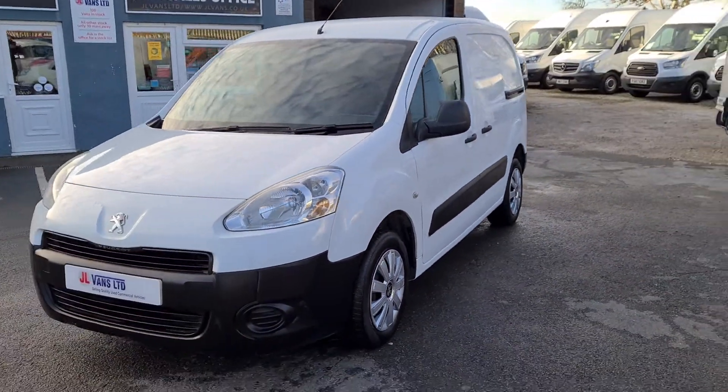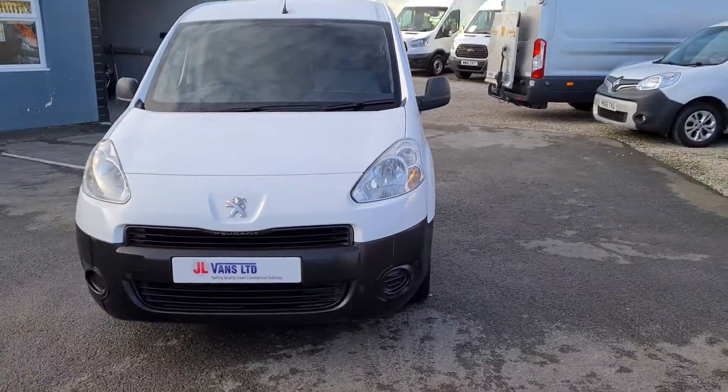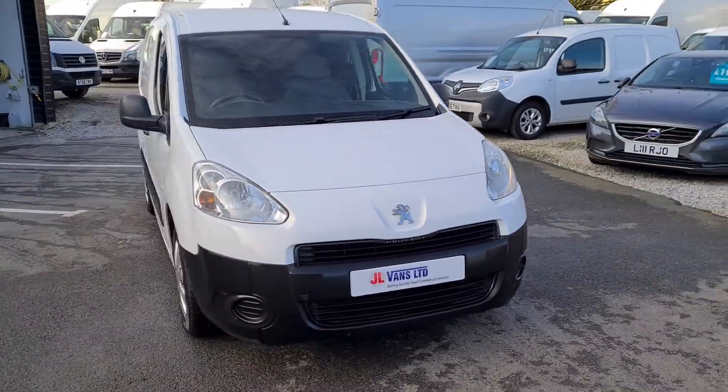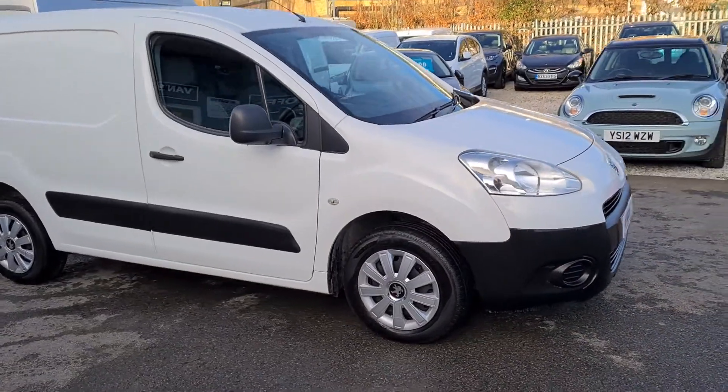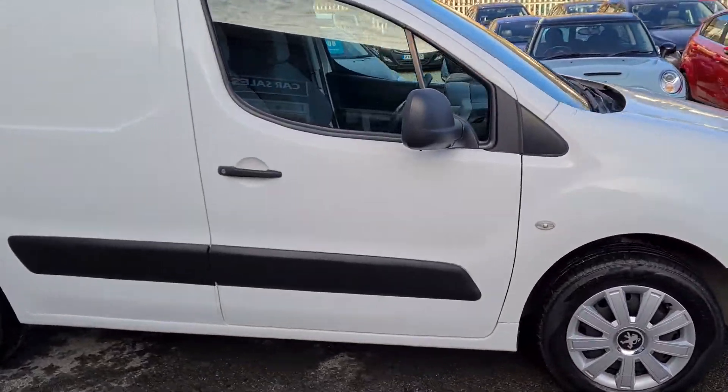Here at JL Vans, if you have a look at our reviews, we've got over 700 five-star reviews on AutoTrader and over 300 five-star reviews on Google — all verified purchases.